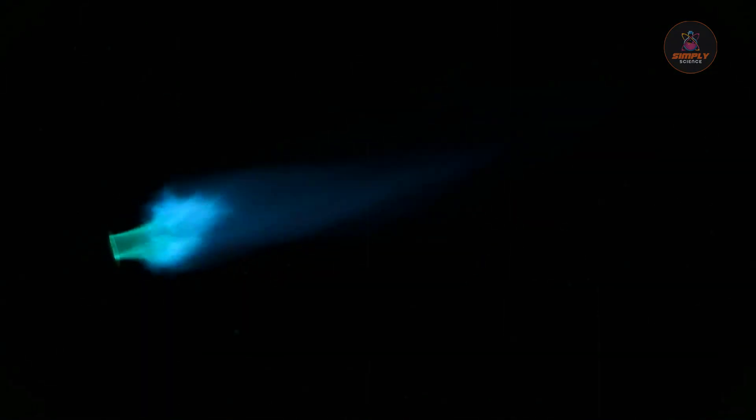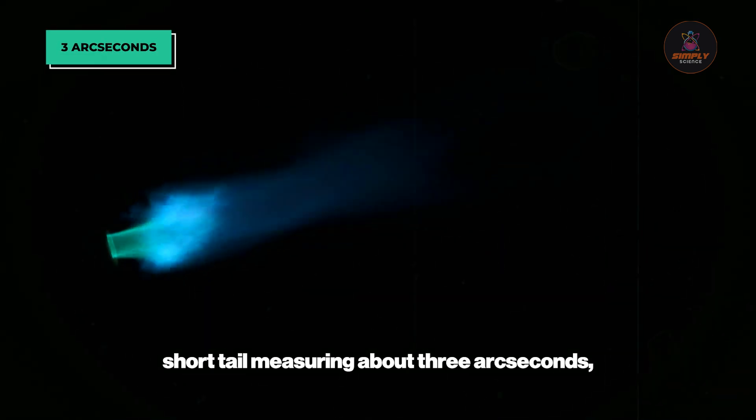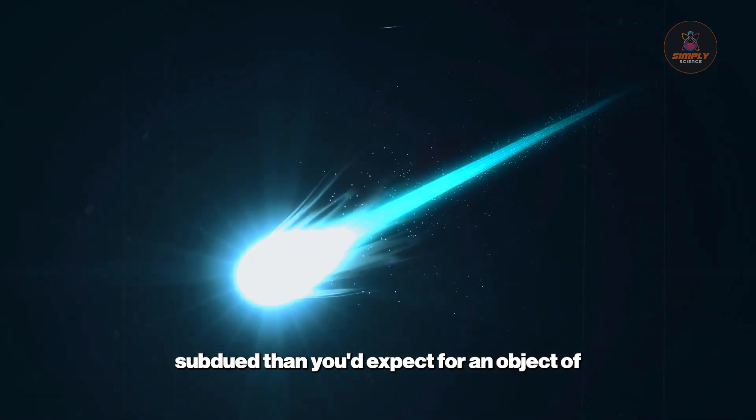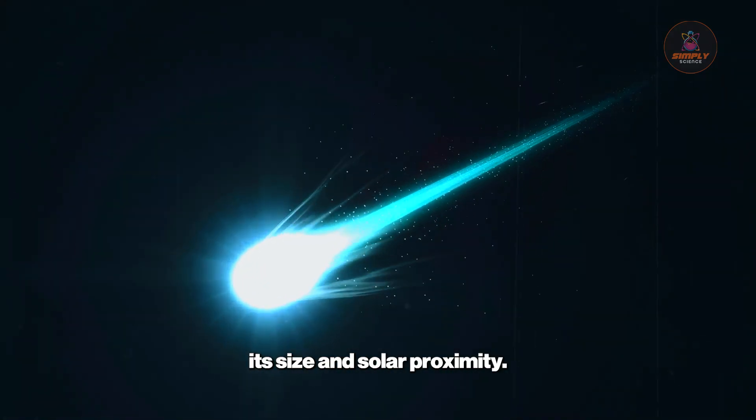3i Atlas displays a faint coma and a short tail measuring about 3 arc seconds, confirming active outgassing typical of comets approaching the Sun. Yet these features appear far more subdued than you'd expect for an object of its size and solar proximity.